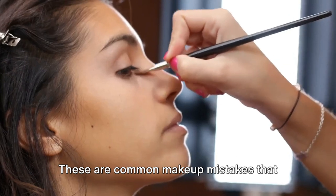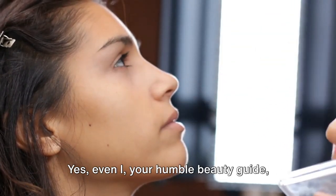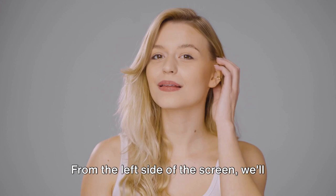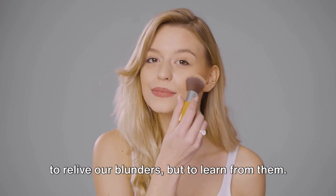These are common makeup mistakes that we've all made at some point in our beauty journey. Yes, even I, your humble beauty guide, have had my fair share of makeup mishaps. From the left side of the screen, we'll be revisiting these makeup faux pas — not to relive our blunders, but to learn from them.